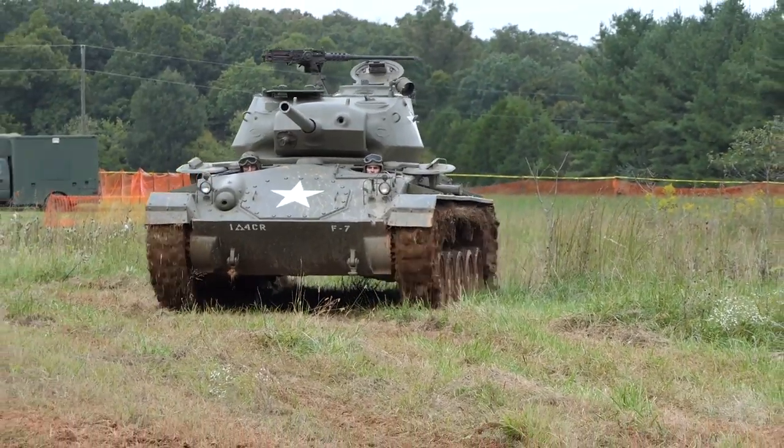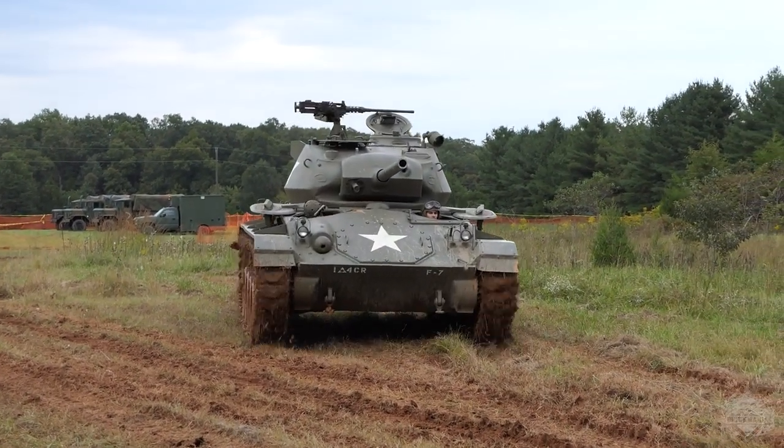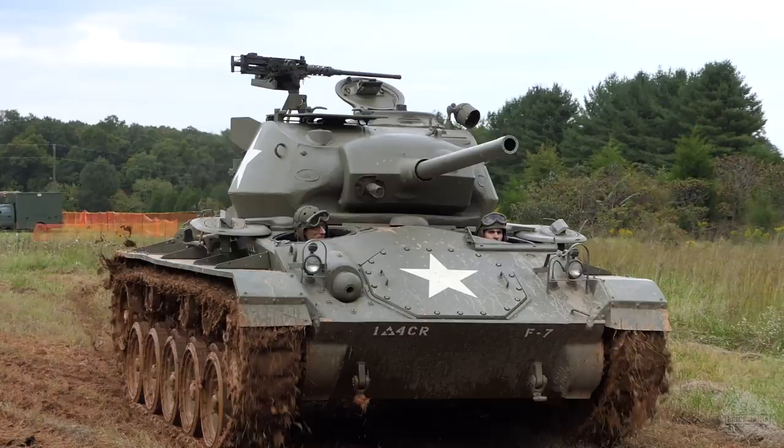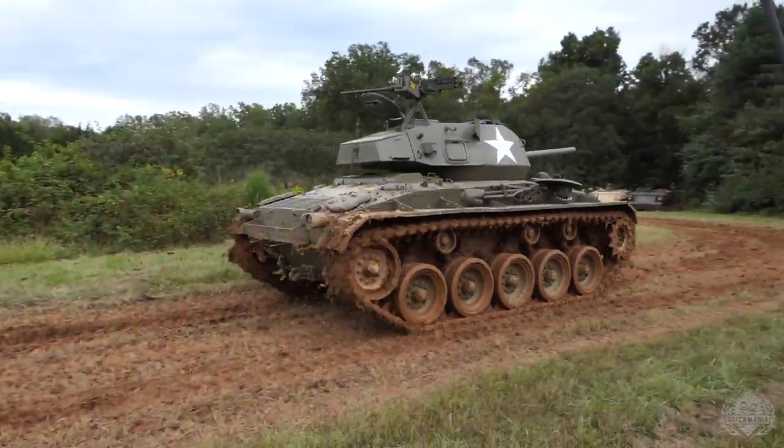Theirs is actually a Swiss Hetzer — it's not the German one. They have Shermans, you name it, they have it. This place is located near our store in Chantilly, about half an hour away, in Noakesville, Virginia. They were restoring an Israeli M51 Super Sherman last time I was out there.